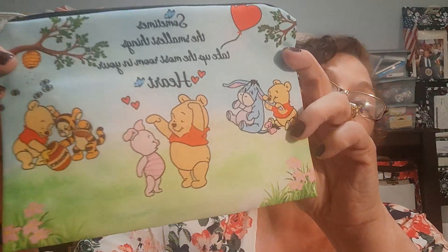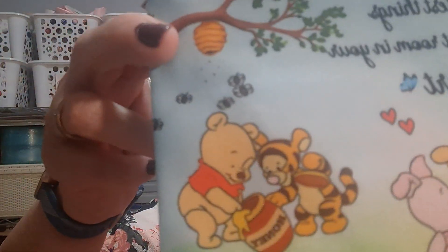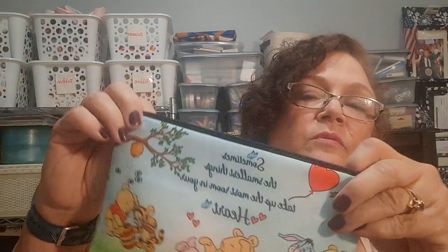This is a cute little zipper pouch, also Winnie the Pooh themed. It says, 'Sometimes the smallest things take up the most room in your heart.' It features baby Pooh, baby Piglet, Tigger, and Eeyore. It's double-sided and feels like it's got a cotton lining on the inside — pretty roomy. You can use it for whatever you want.